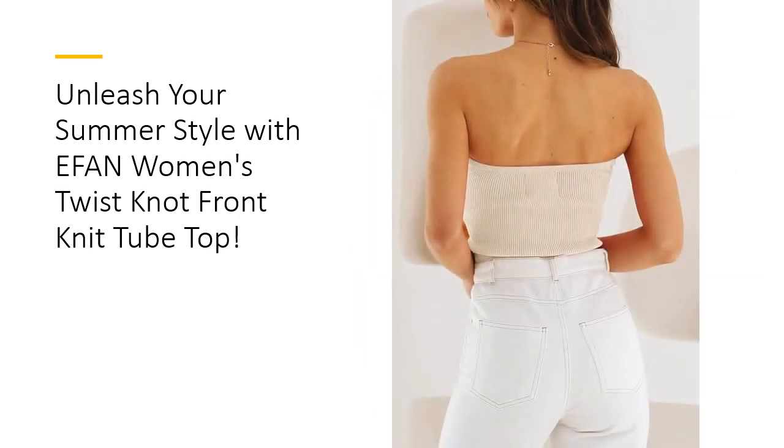Whether you're heading to the beach, hitting the town, or simply lounging with friends, this tube top is the ultimate fashion statement. Its timeless design and range of vibrant colors make it easy to pair with jeans, shorts, or skirts, adding a touch of sophistication to any ensemble.